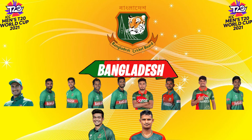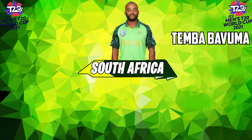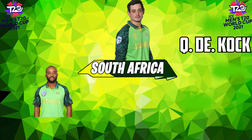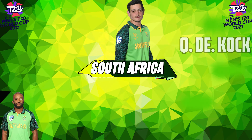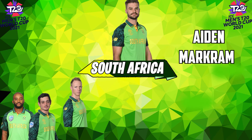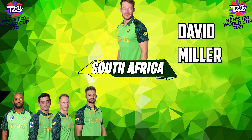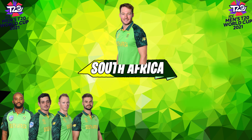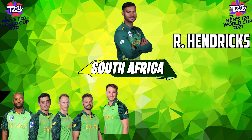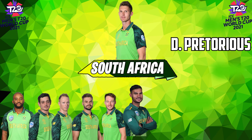Now let's see South Africa's best playing 11. Number one: the captain of the South Africa team. Number two: Quinton de Kock. Number three: Rassie van der Dussen. Number four: Aiden Markram. Number five: David Miller. Number six: Hendricks.